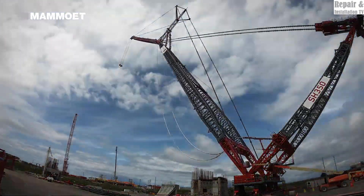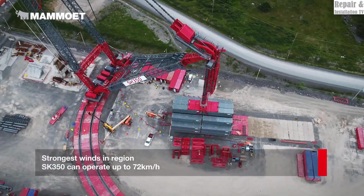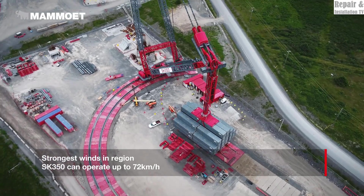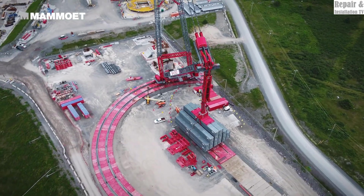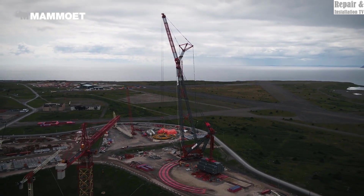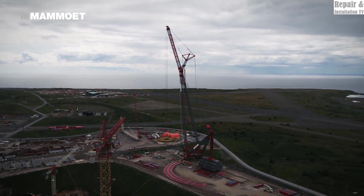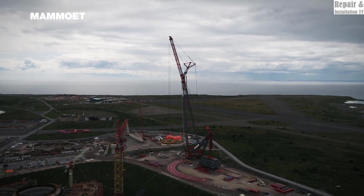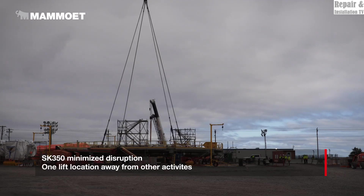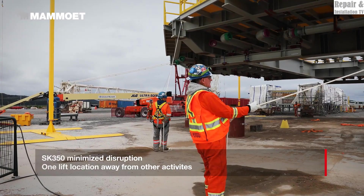What sets the SK350 apart is its ring design, which provides unparalleled stability and lifting capacity. The circular rail allows for a full 360-degree rotation, allowing it to handle large loads with precision while maintaining a compact footprint. This innovation is vital for space-constrained sites where traditional crawler or tower cranes struggle.